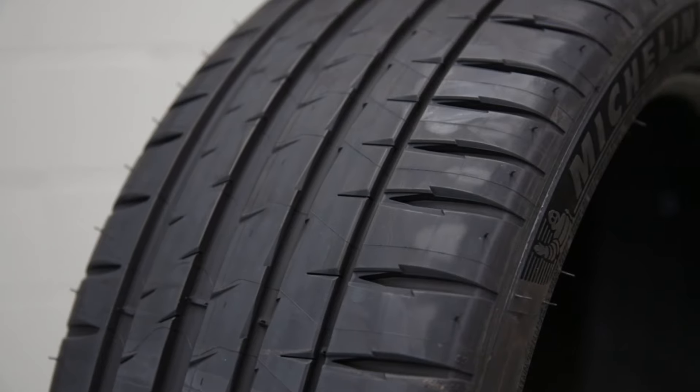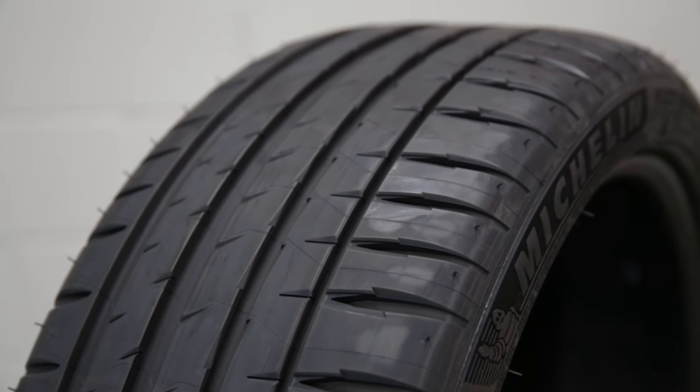Well, there's a track day coming up on the 21st at Baskerville, so we might see you out there. That sounds like a good plan. So Grant, they're awesome — they corner well, they grip to the road well. What are the downsides of these tyres?